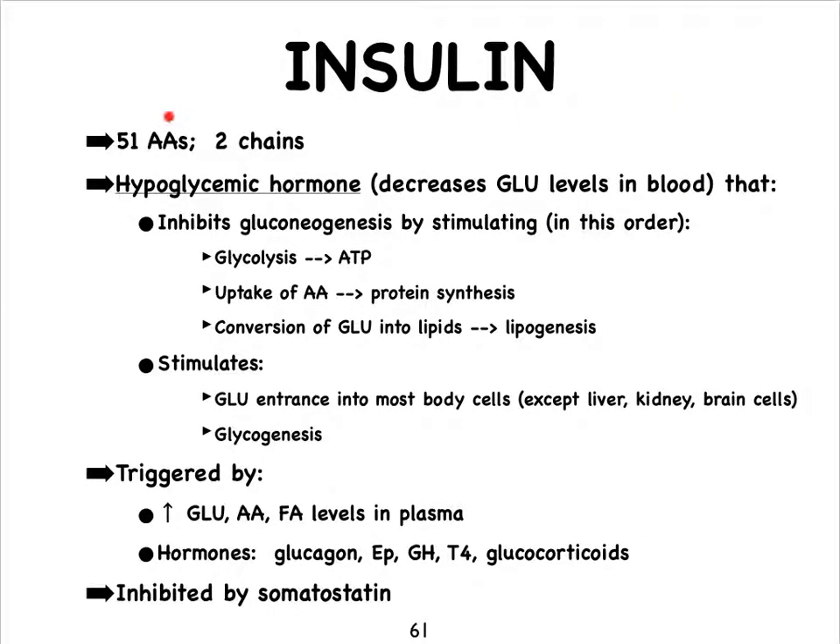Insulin is a bit bigger than glucagon, and it's made up of a couple of chains. Insulin works opposite to glucagon — it's going to respond to high levels of glucose in the blood. Let's say you ate a bunch of donuts this morning. That's going to trigger the release of insulin. So therefore, it is a hypoglycemic hormone — it decreases glucose levels in the blood. It's going to prevent the accumulation of more glucose in the blood by preventing more gluconeogenesis, and it's going to try to make the cells use up the glucose by means of glycolysis.